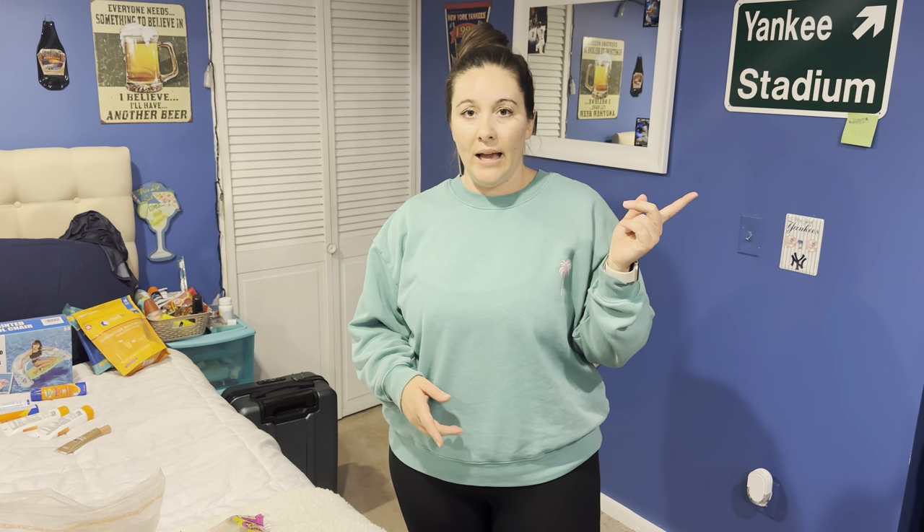I also just ordered some new hats from Hemlock — I'll link those in the video description and add a picture of what they look like. I think that's it! We leave in about nine or ten days from when I'm filming this. There's a possibility I could buy a couple more small things, but outfit-wise everything is picked out. I hope this was helpful, and we will see you really soon in Antigua!